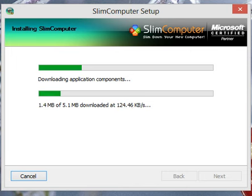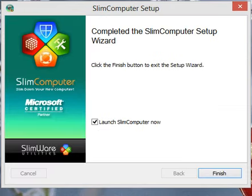We'll wait for this part to finish and then come back. It's been installed, so let's launch it.